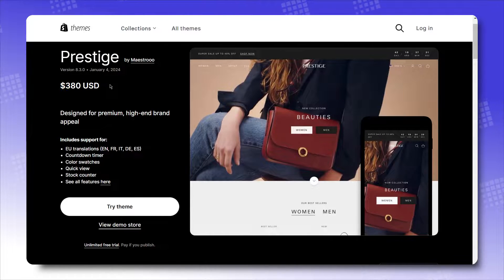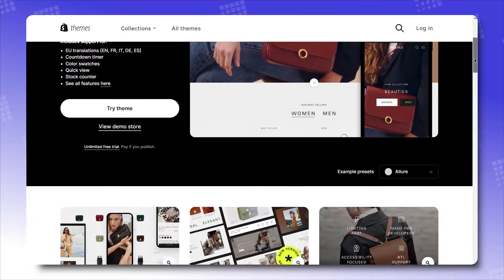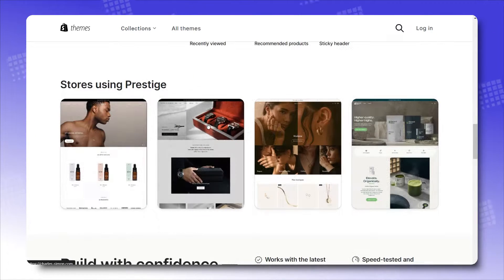You've got the theme, you've known your products, so how do you elevate the store? By configuring theme settings of course, but we'll get to that later. For now, you need ideas. And ideas come from these real notable Shopify stores that use Prestige.